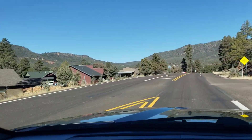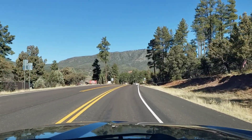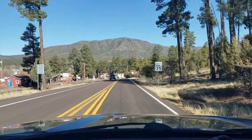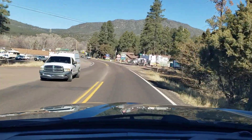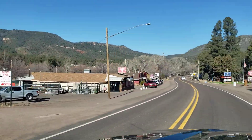A nice little valley located — well, right in front of us here is what I thought was Strawberry Mountain, but actually that's part of the Mogollon Rim up there. Strawberry Mountain is right there. That's my error.